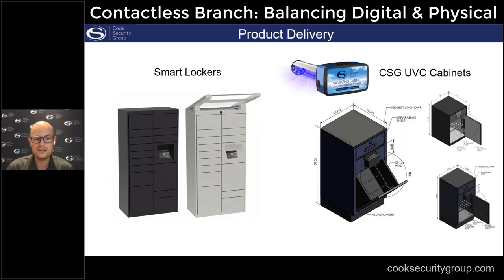Smart lockers can also be used as a lease option — renting spaces to commercial accounts or business units, driving traffic to your branch and additional revenue at a time when interest rate margins and branch volume are reduced. We've also deployed UVC cabinets, which several of you already have in place — a way to sanitize products delivered to your customers. We all know cash is dirty. Stuffing items into the cabinet and sanitizing with UVC lighting, which kills viruses and bacteria, protects your frontline staff and is a great marketing tool showing customers their items have been sanitized.